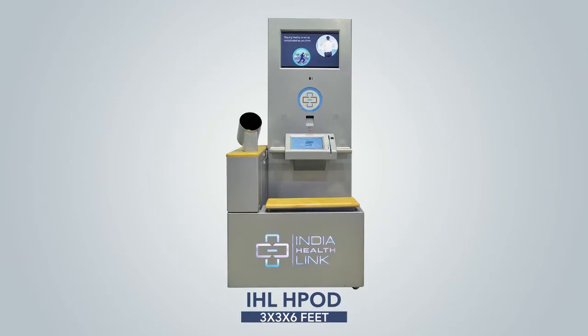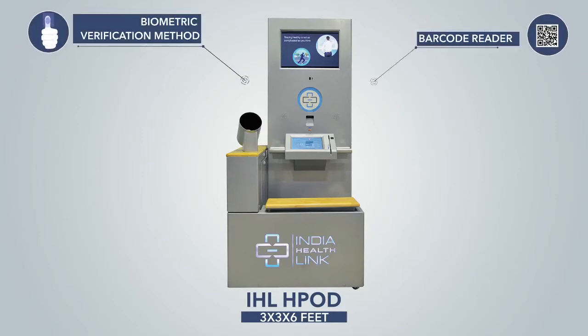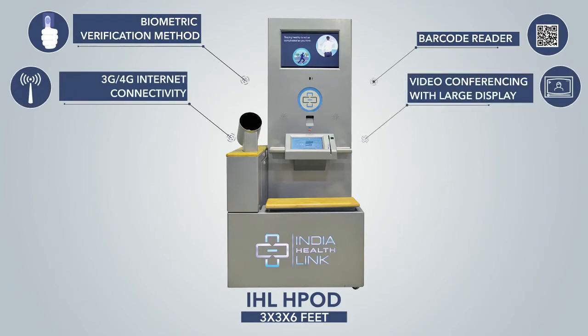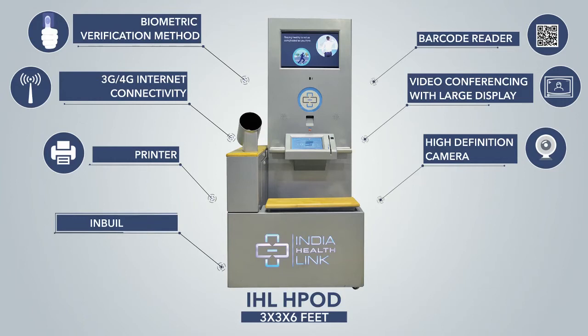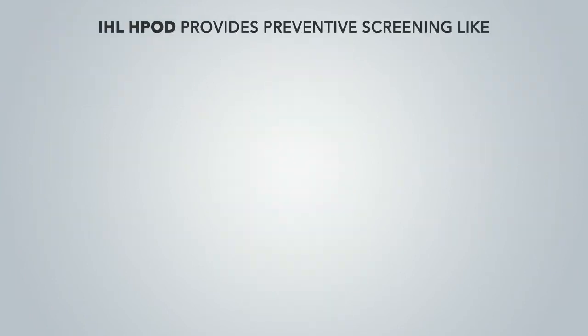Though it is complex, time-consuming, and expensive to have regular preventative health checkups, here comes the IHL Health Board. It is a three-by-three-by-six feet hardware platform designed with provisions like biometric verification, barcode reader, 3G/4G internet connectivity, video conferencing with large display, printer, and high-definition camera input, speaker, and payment system.